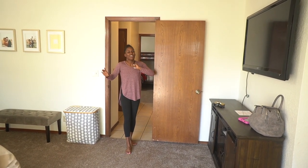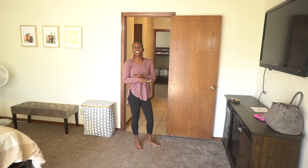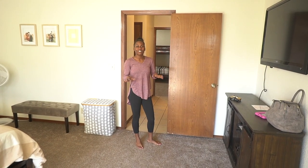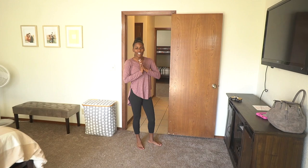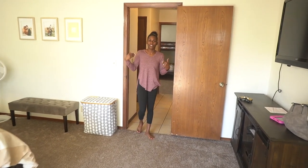One more thing — we do have a walk-in closet, but I'm not going to share that with you guys because it is a mess. I am actually going to start filming a declutter video in our closet so you guys will be able to see that. So let's go ahead and walk back to the front of the house.